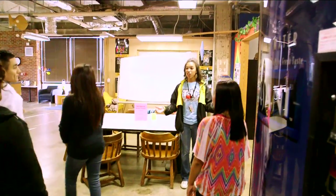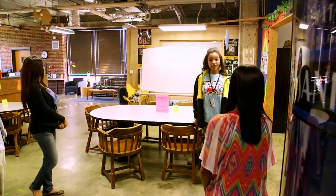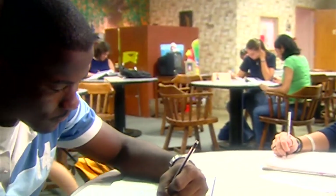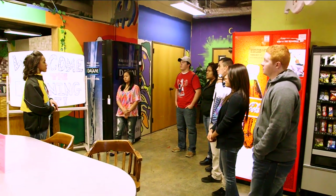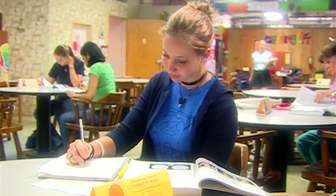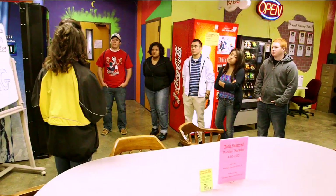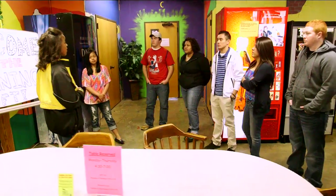Now we're in the Learning Loft. There are four different main functions here. First, TJC offers free tutoring for all subjects — you don't have to pay a dime. Second, our Honor Society is here; all you have to do is hold a 3.3 GPA, take 14 hours of honors coursework, and complete 48 hours of community service during your time at TJC. Third is our TRIO program for first-generation college students. And last is our deaf services for the hearing impaired — we have interpreters through this office.